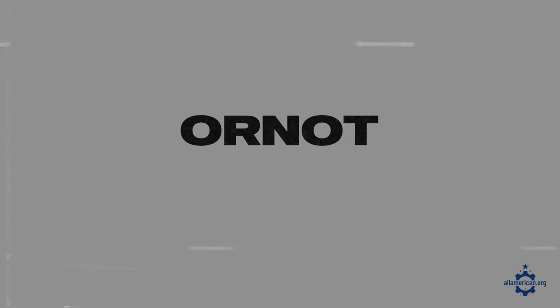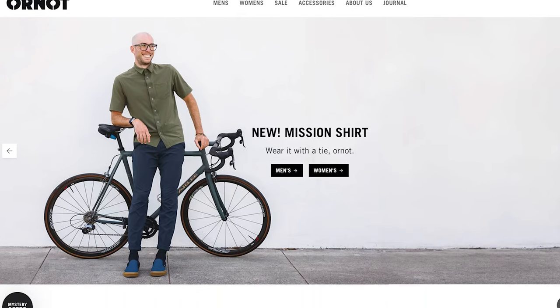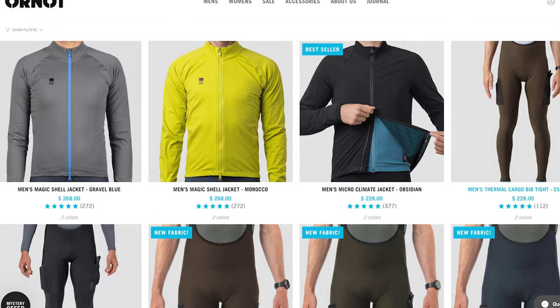Next up is Ornot. Ornot is based in San Francisco, California and got started in 2013 with a mission of making really minimally branded cycling apparel. A lot of cycling apparel can be super flashy with bright colors, patterns and logos — theirs are just really simple. All of their cycling apparel is also super breathable, wicks moisture well and is extremely packable.